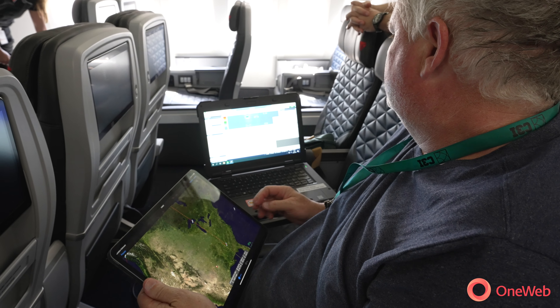Our flight test milestone was a big thing for us. We have acquired the satellites. Modem lock. Satellite lock.